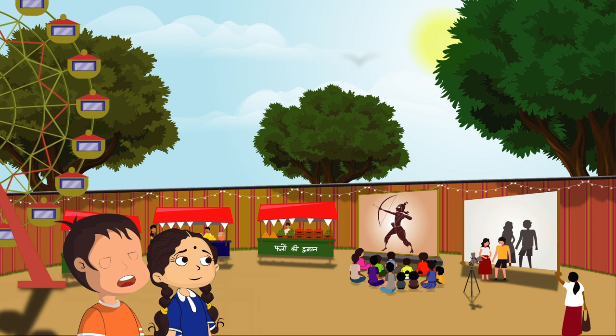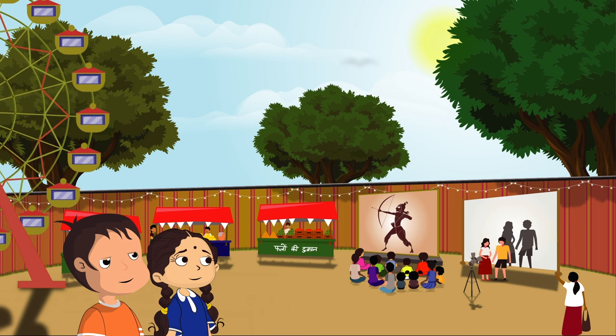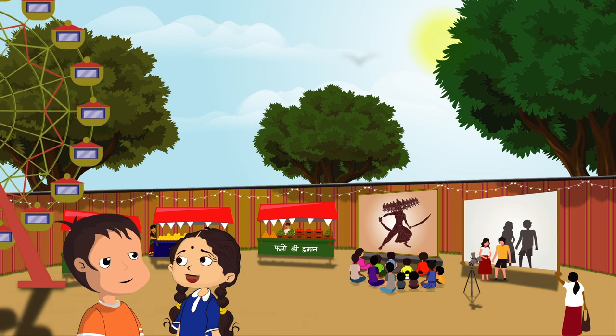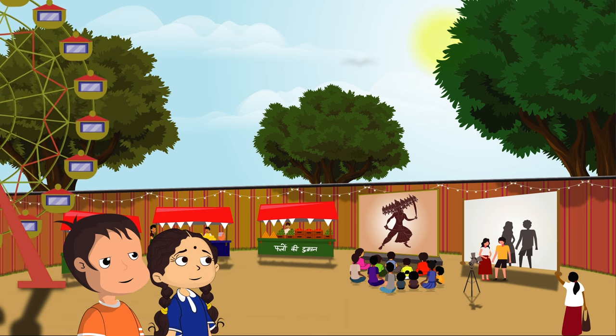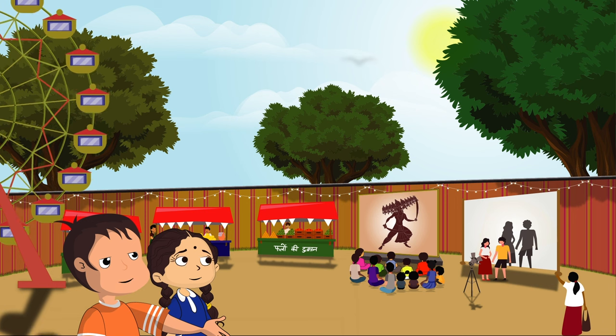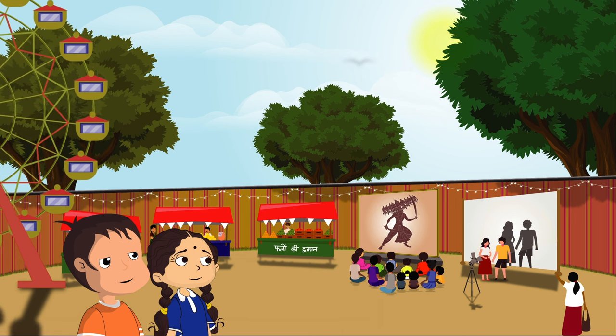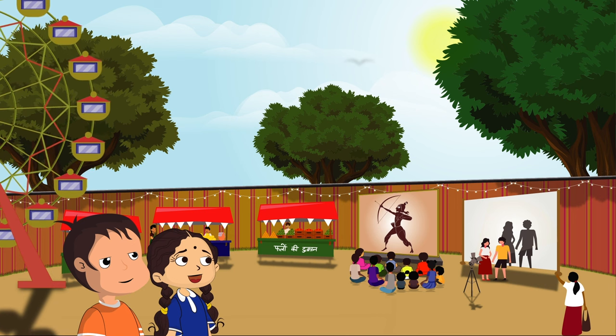Wow, today I am going to have a lot of fun in the fair. Yes, we will enjoy a lot today. Oh, what's that Niharika? It appears to be something different. Yes, let's go and see.